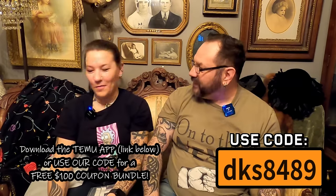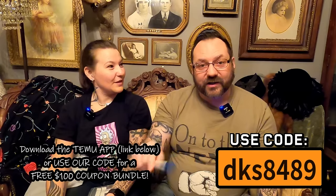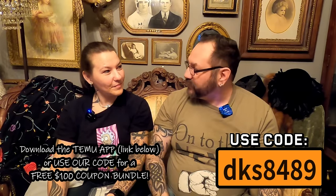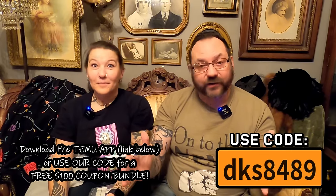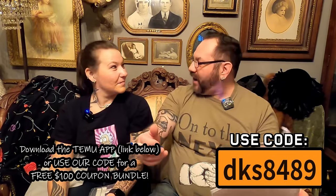And that's it, you guys — what a great haul from Temu once again! Lots of good stuff. Remember to use our code in the description below; click the link to get the app and your free $100 worth of coupons. This was a fantastic unboxing — can't wait to try some of this stuff. Another success, and we'll see you guys next time. Bye!